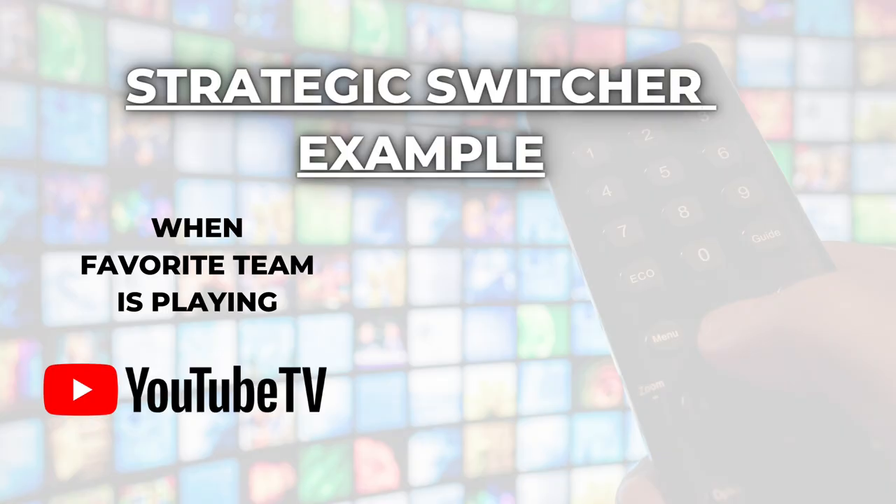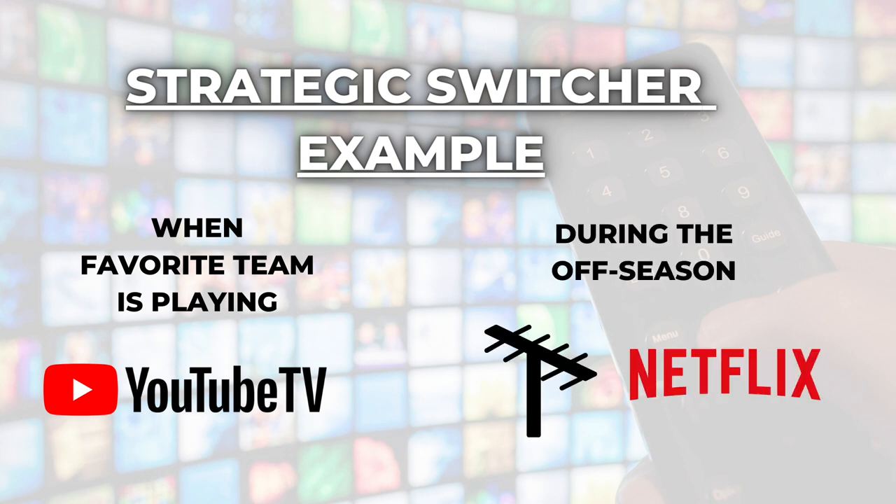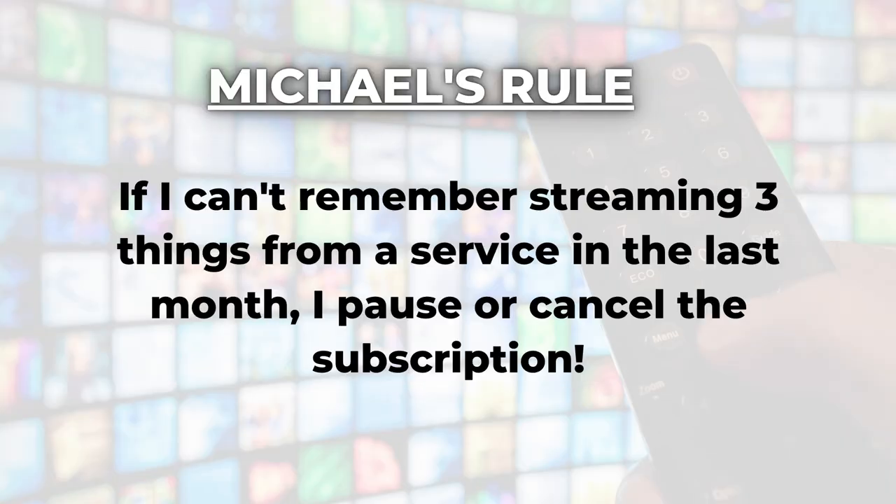The Strategic Switcher does not get tied down to one service or one type of cord cutting. This type of streamer may subscribe to a live TV streaming service like YouTube TV to watch a particular sport, but then cancel it during the off-season and use an antenna for live TV. During those months without a live TV service, this streamer may sign up for a couple of on-demand apps to binge-watch shows. When you signed up for cable or satellite TV you probably had to sign a two-year contract — but that is not the way streaming works. You can decide every single month if you want to continue or cancel.